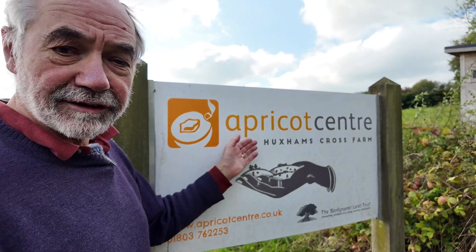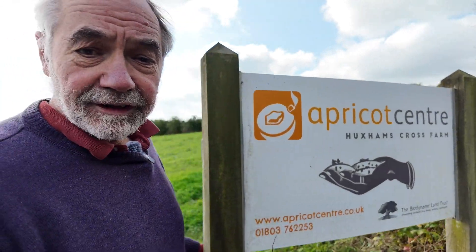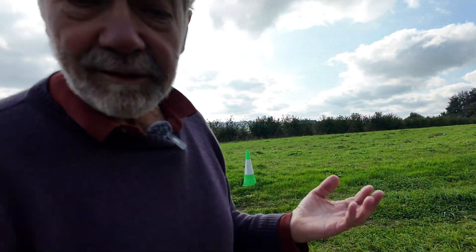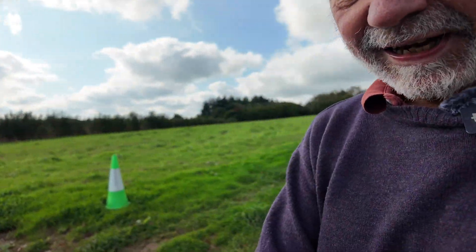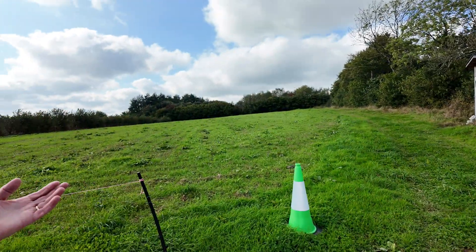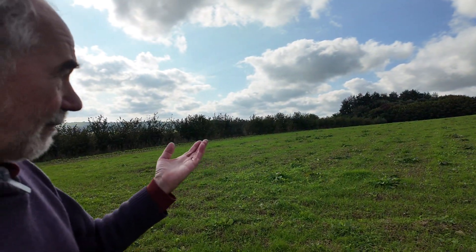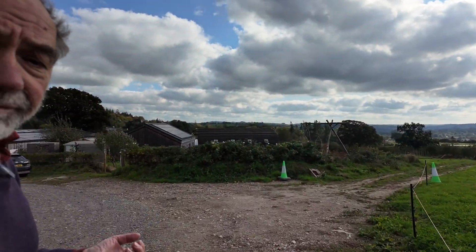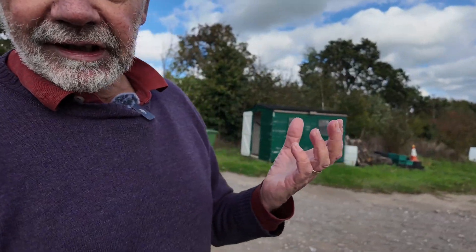I'm here at Hawksham Cross Farm in Devon in England. This farm was once described as a miserable piece of land. It's 15 hectares and used to comprise three fields of continuous barley, two fields that were too wet to farm, and one field that was taken out of agriculture and just sprayed with herbicides every year.